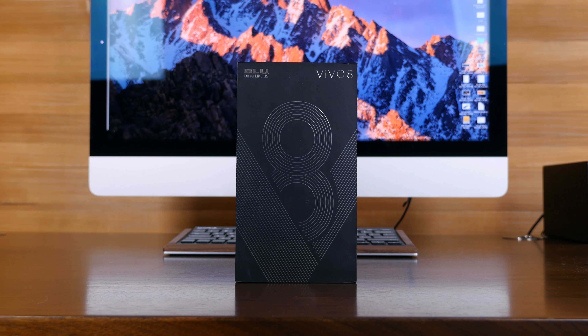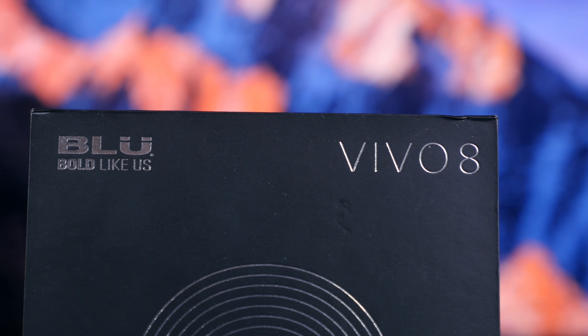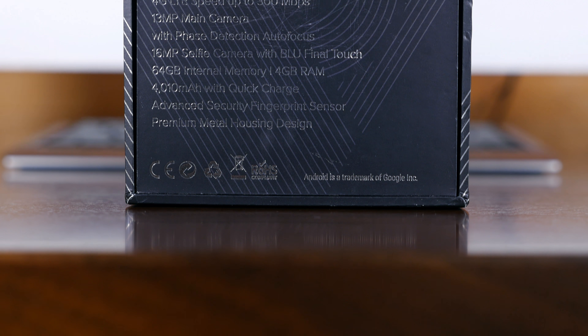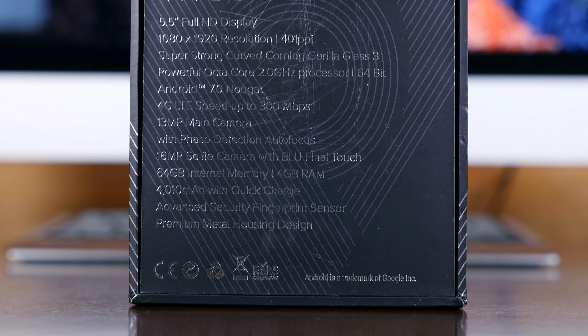The Vivo 8 is the latest smartphone from Blue. It's a $300 smartphone that looks to one-up the Moto G5 Plus. For a limited time, the Vivo 8 will be available for $199 on Amazon. We'll place links down below so that you can investigate that deal while it lasts.